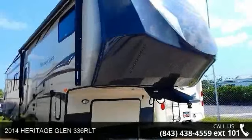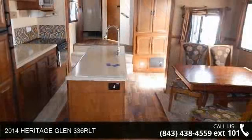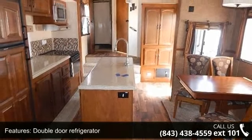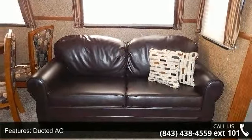Travel in style with this 2014 Heritage Glyn 336 RLT. This 5th wheel RV achieves maximum convenience and comfort combined with style and durable residential appointments. This unit is perfect for vacationing,